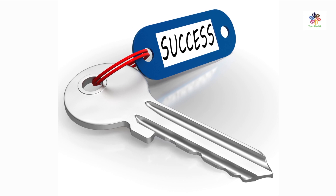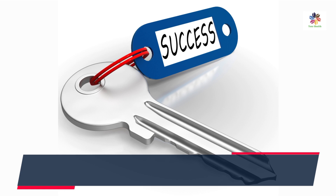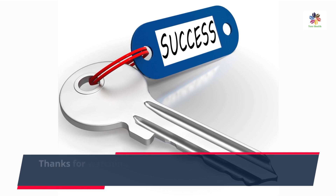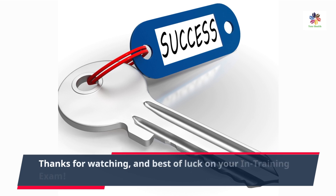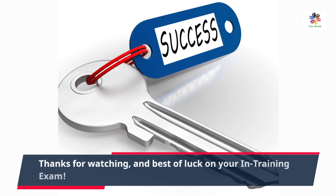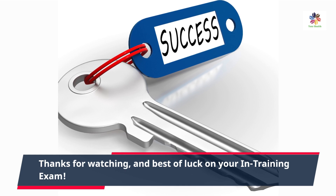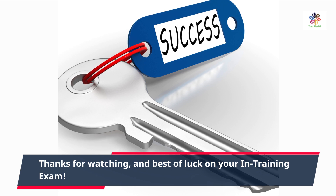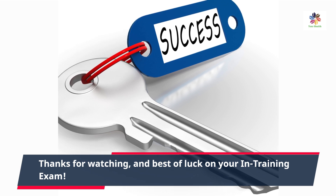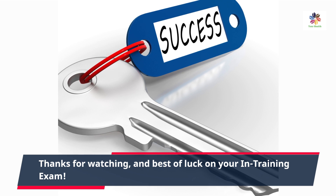And there you have it — our comprehensive guide on how to score high in your residency and training exam. Remember, this exam is a valuable opportunity to assess your progress and enhance your medical knowledge. Stay focused, be disciplined in your preparation, and you'll do great. If you found this video helpful, give it a thumbs up and subscribe to our channel for more valuable content. Best of luck on your in-training exam — you've got this!